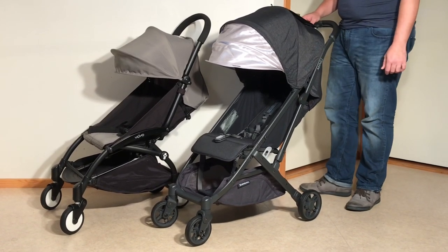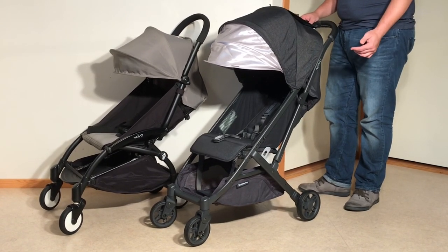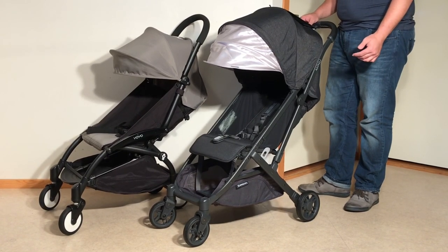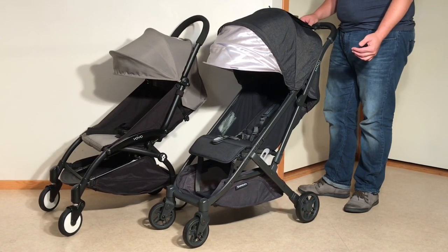Most of them have failed to build anything even remotely as capable as the Yoyo, but looking at what's come out in the last couple of years, Baby Zen's top spot might be at risk. These days, virtually all of the larger brands are adding ultra-compact models to their lines, a trend I expect to continue, and now that the big boys are starting to play, the quality level is rising quickly.